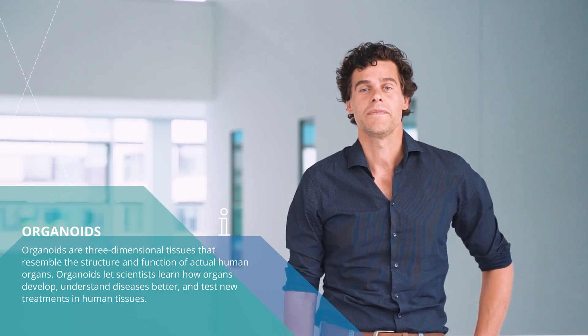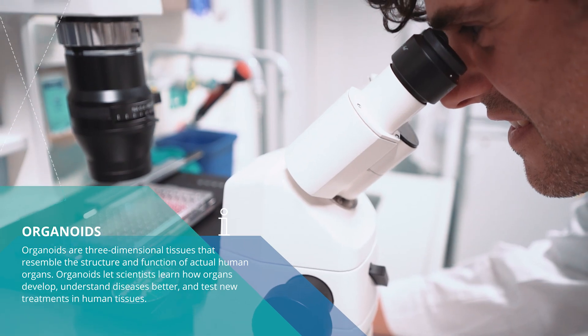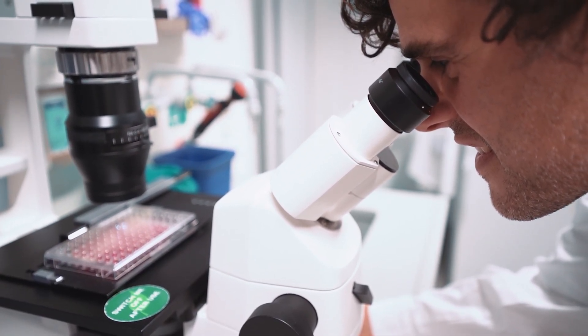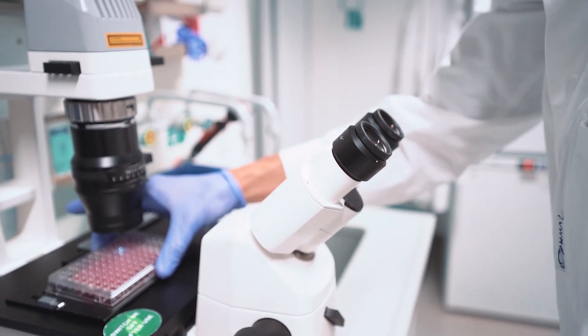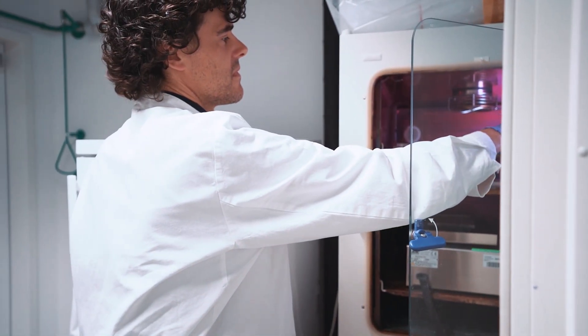Organoids are model systems that we can use to study the development and also the formation of disease and potential therapies in real human tissues, and this also allows us to reduce the normal number of animal experiments.